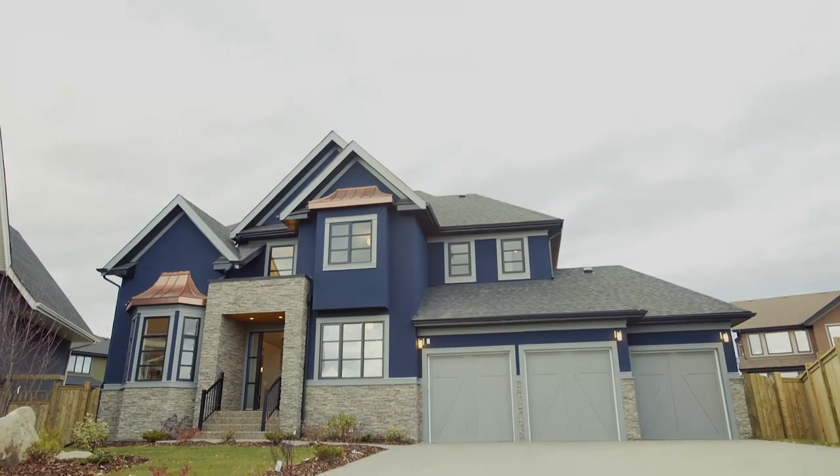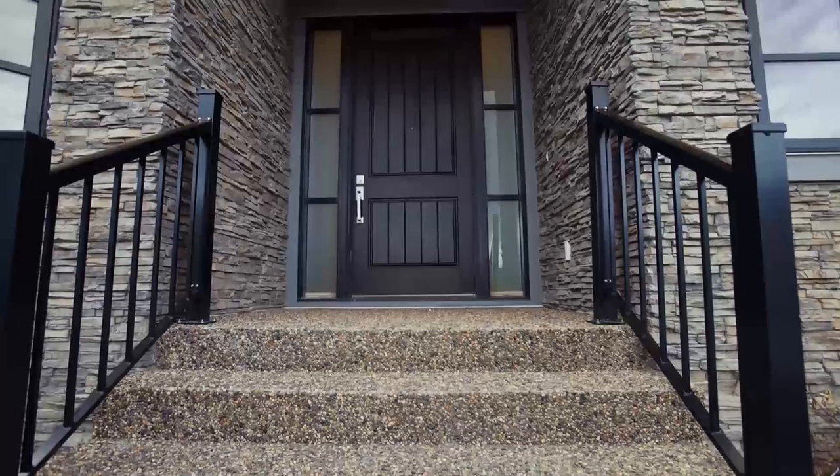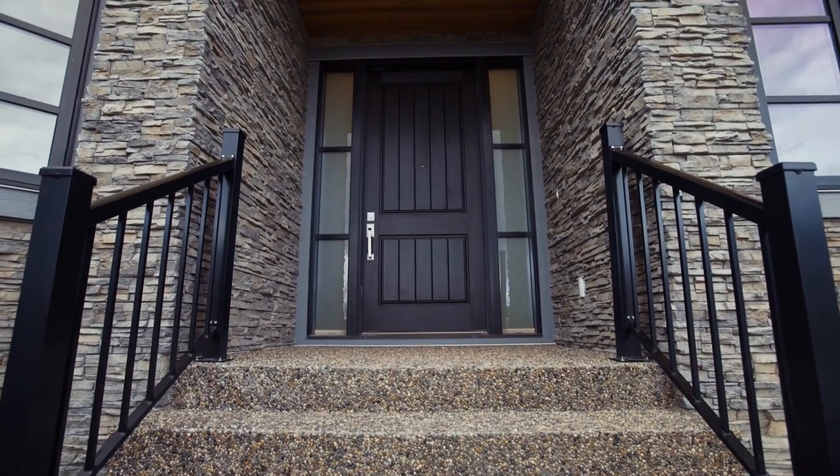Built by Sky presents 16 Wexford Place Southwest, your sophisticated custom-built home. Park in your triple-car garage and enter into over 5,000 square feet of thoughtfully designed living space.